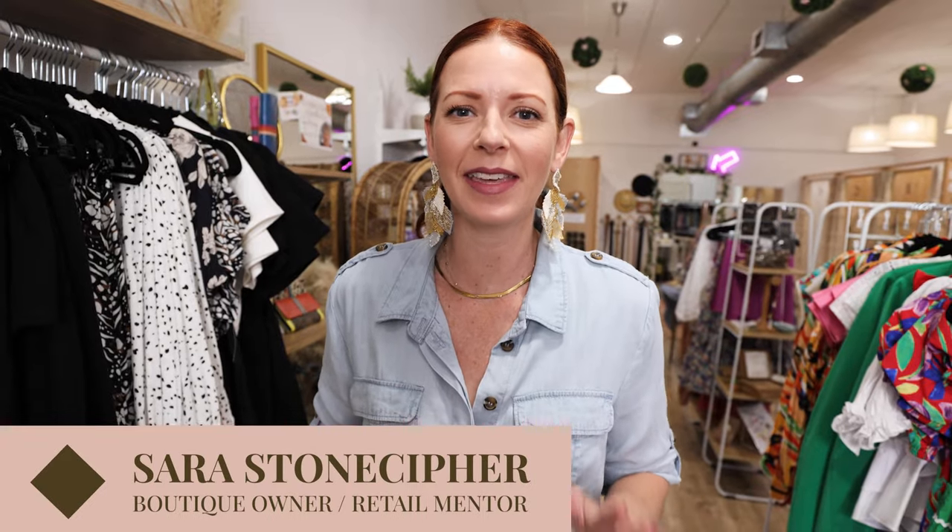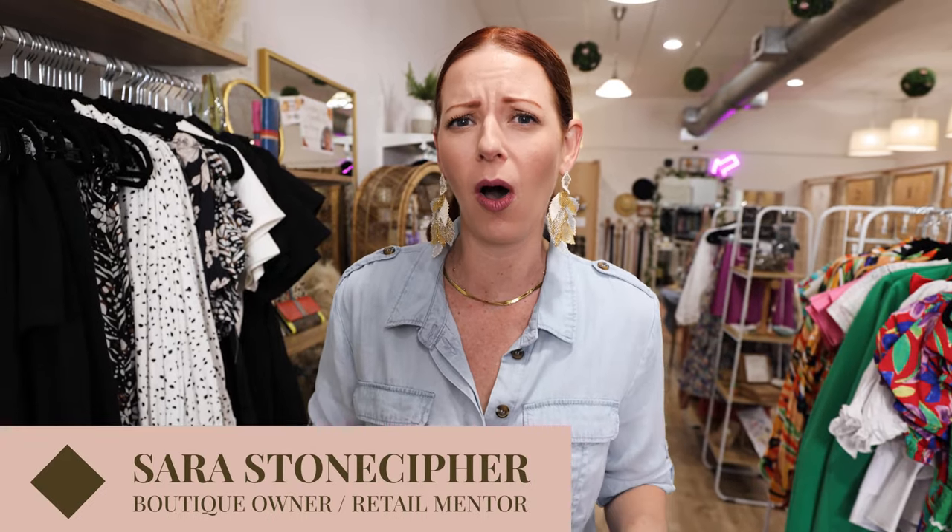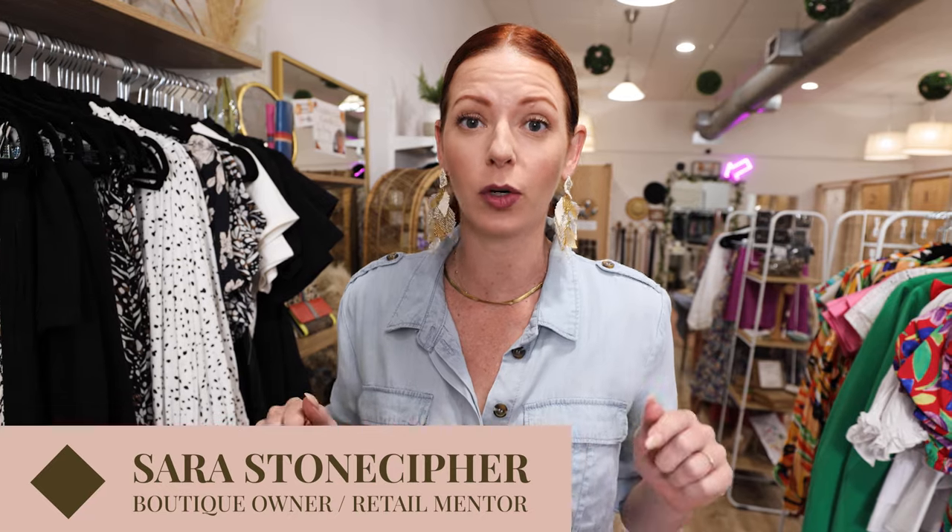Hi, I'm Sarah and this is my channel where we talk about all things brick and mortar retail. I give you tons of tips and tricks to level up your current small business, or if you're just getting started, all the things you need to get your brick and mortar open.